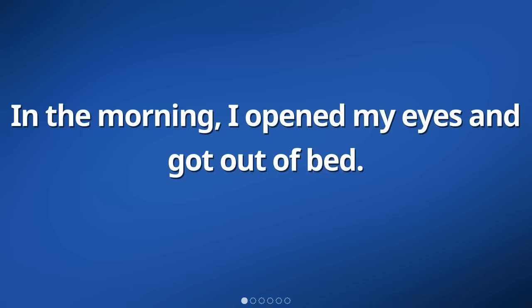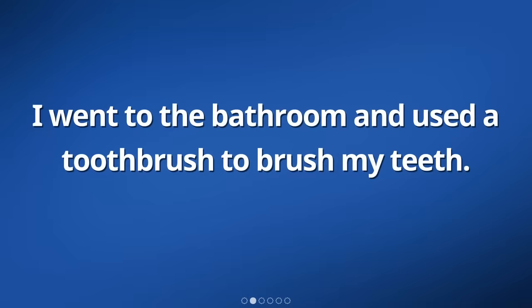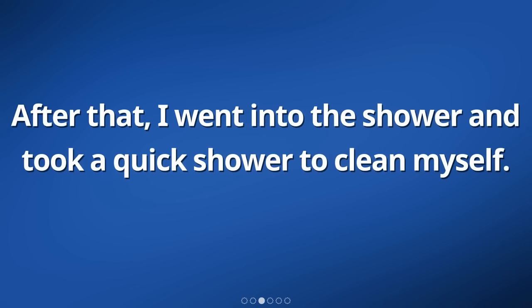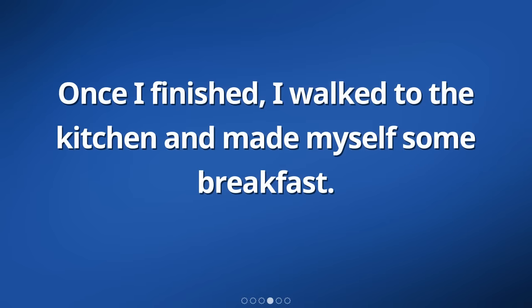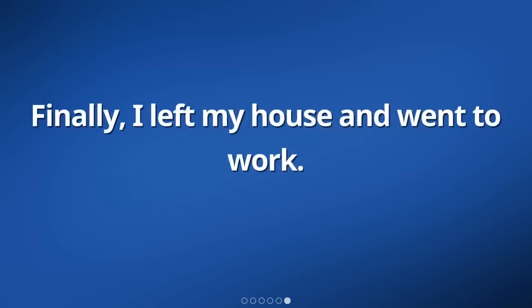In the morning, I opened my eyes and got out of bed. I went to the bathroom and used a toothbrush to brush my teeth. After that, I went into the shower and took a quick shower to clean myself. Once I finished, I walked to the kitchen and made myself some breakfast. I ate the food and felt satisfied. Finally, I left my house and went to work.